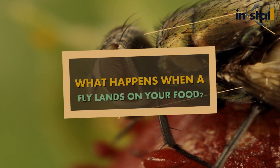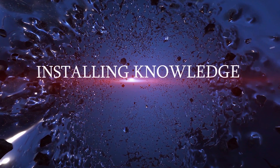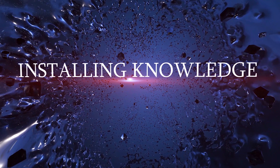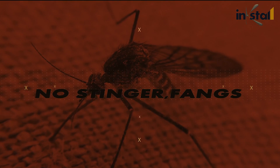What happens when a fly lands on your food? The common housefly has no venom, no stinger, fangs, or teeth.